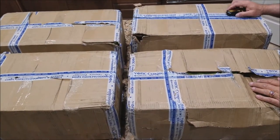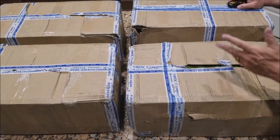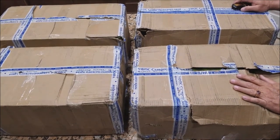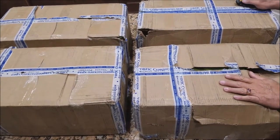Hi guys, it's Art from MRE.com. Today is Saturday, December the 2nd. We got four cases in the mail. Our postman, he's not real happy — he's having to make all these deliveries. We ordered these back in September. Let's open them up and see what we have.